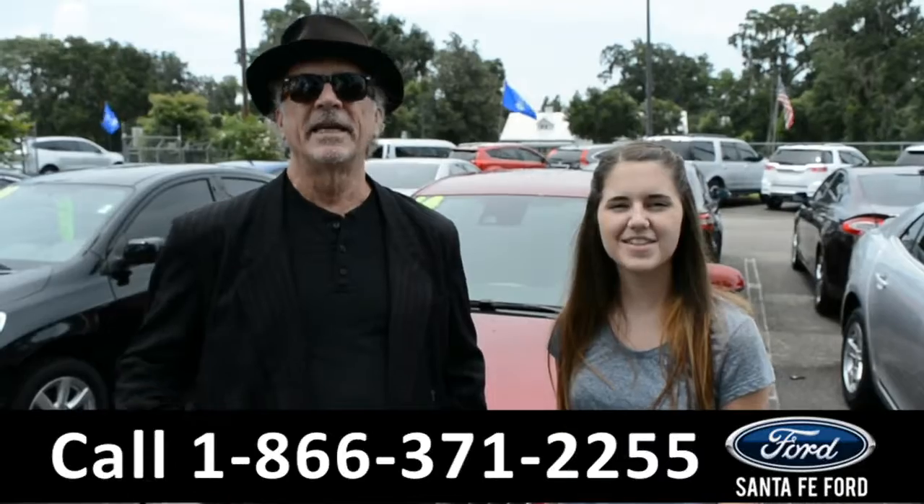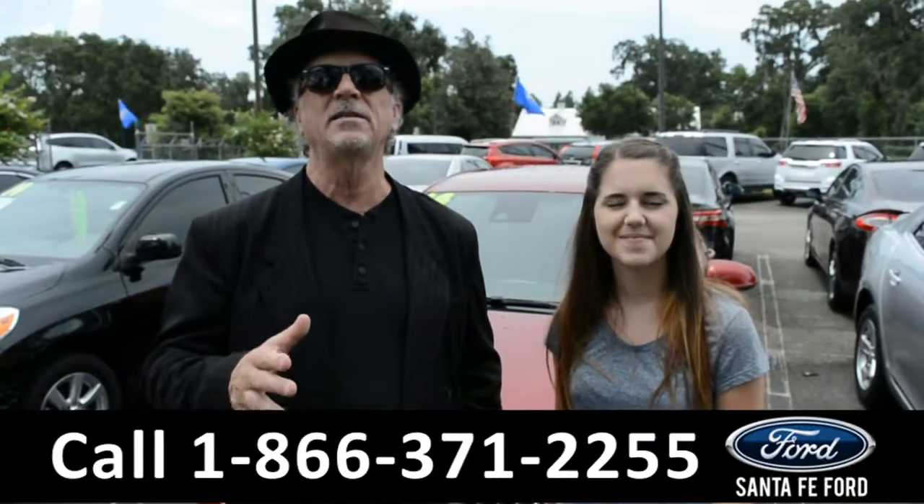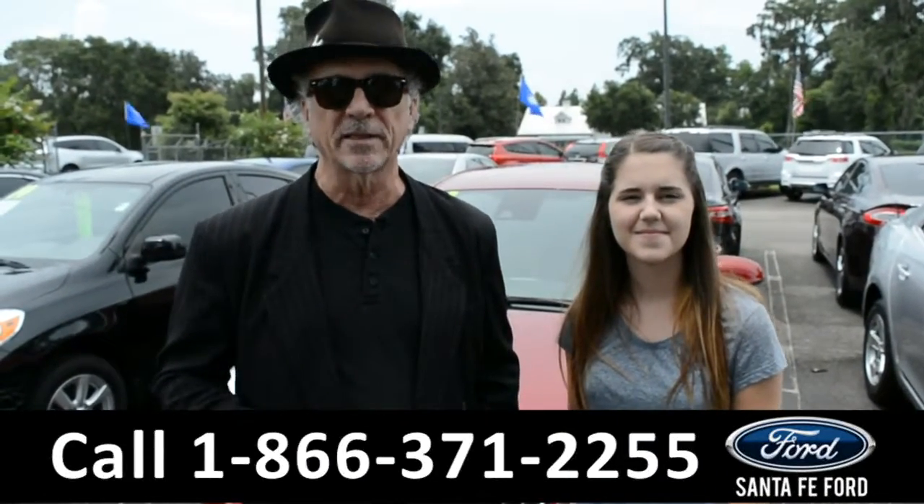Hey, this is Randy and this is Paige. SantaFeFord.com — easy to find, easy to get to — I-75 at exit 399.